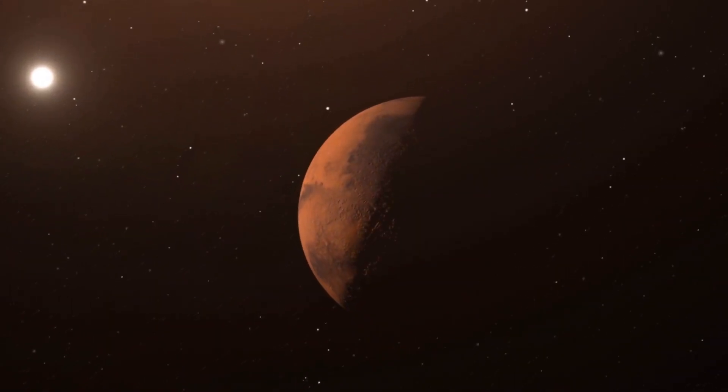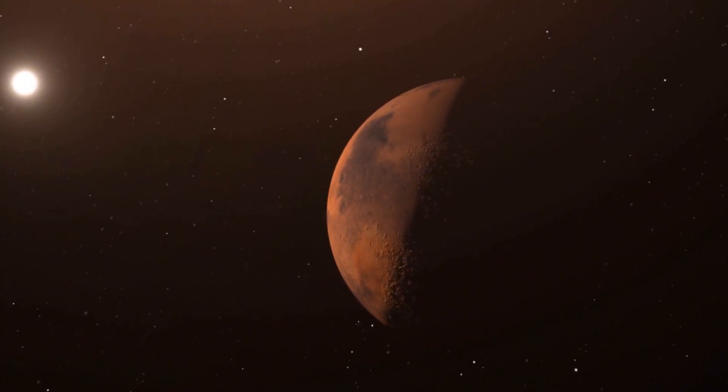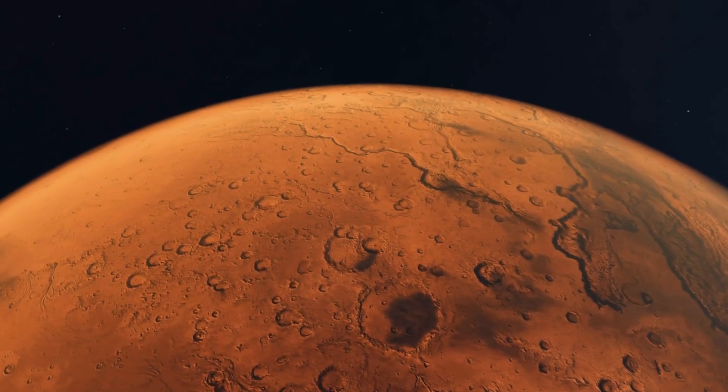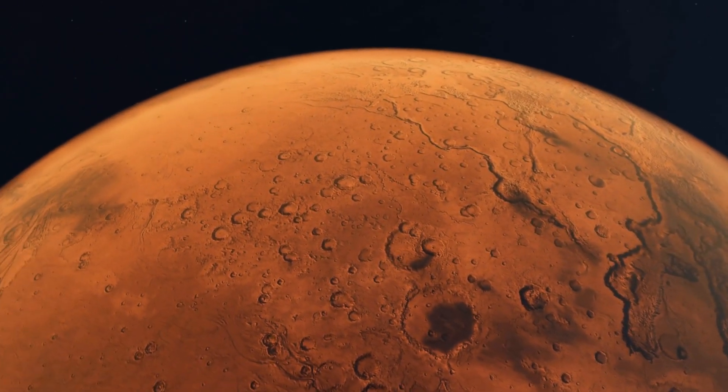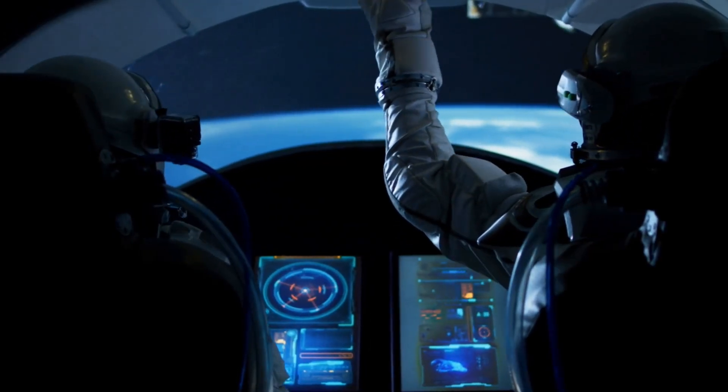And here's where it gets truly eerie. The more we study Proxima B, the more it feels like it's been prepared, shaped, even engineered. And now some are wondering: maybe it wasn't aliens who got there first. Maybe it was us.